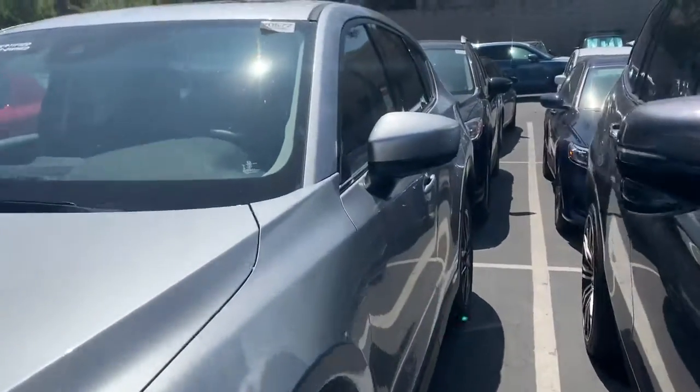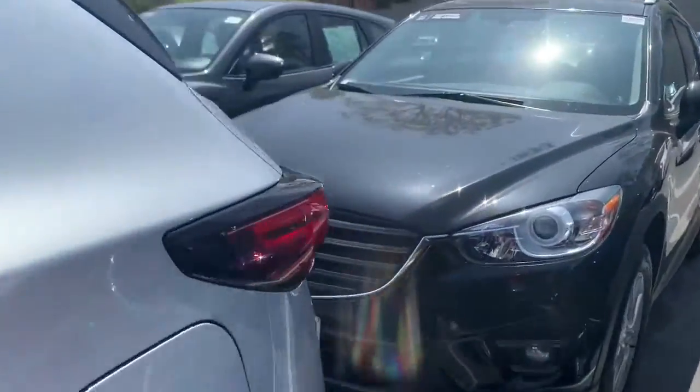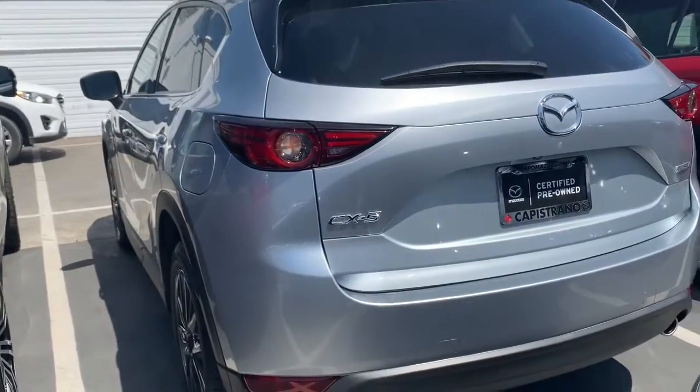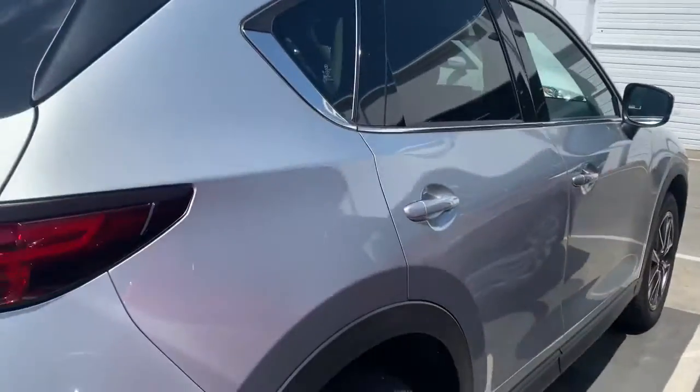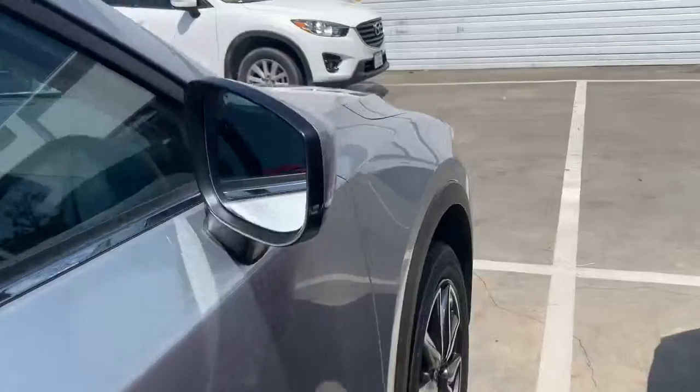This is a pre-owned certified 2018 Mazda CX-5. These are very fun to drive and very fuel efficient. This car has a clean Carfax — it was one owner and we were the previous owner of the vehicle. The trim level on this one is going to be the GT.